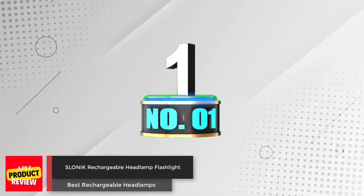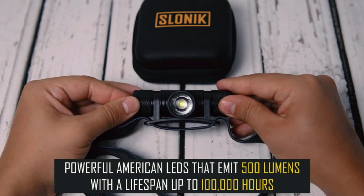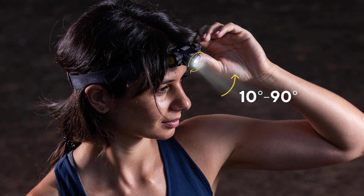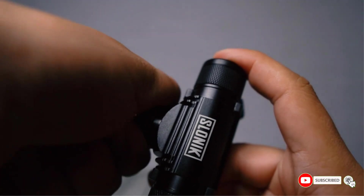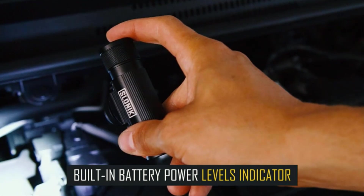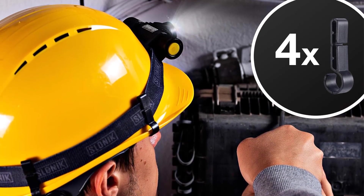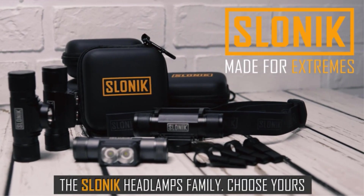Number 1: Slonic Rechargeable Headlamp Flashlight. Tired of grappling with dim or unreliable headlamps during your nighttime adventures? Enter the Slonic Rechargeable Headlamp Flashlight, a game-changer that promises 500 lumens of illumination with an ultra-bright beam. Crafted to withstand the elements, this IPX-8 waterproof headlamp is your ideal companion for any outdoor escapade, boasting a snug fit with an adjustable strap and a rechargeable battery for cost-effective use.